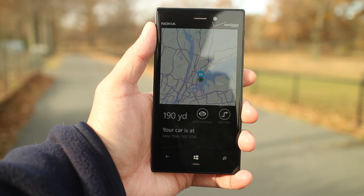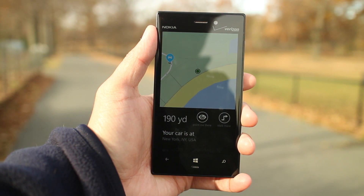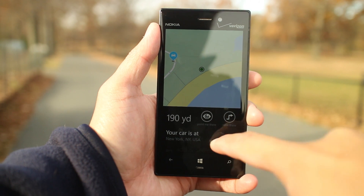A map is shown on top, along with the distance. There are options called Point Me There and Walk There.